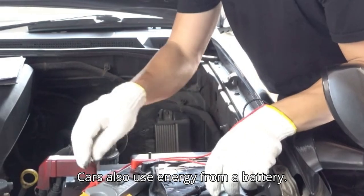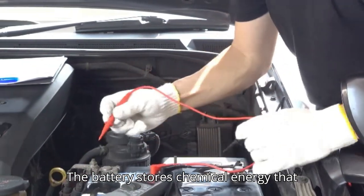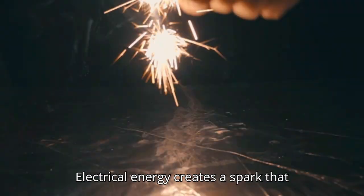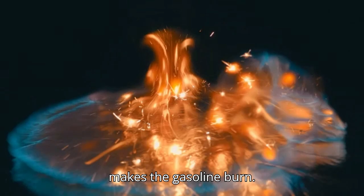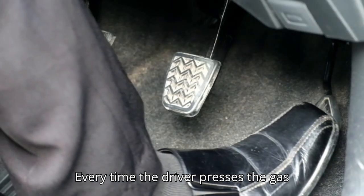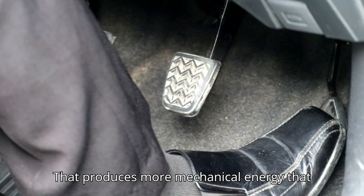Cars also use energy from a battery. The battery stores chemical energy that transforms into electrical energy. Electrical energy creates a spark that makes the gasoline burn. Every time the driver presses the gas pedal, more fuel burns, and that produces more mechanical energy that moves the car.